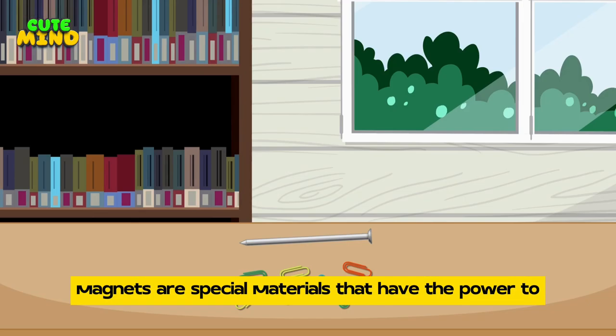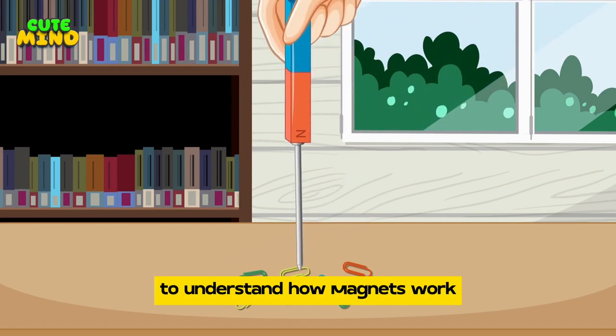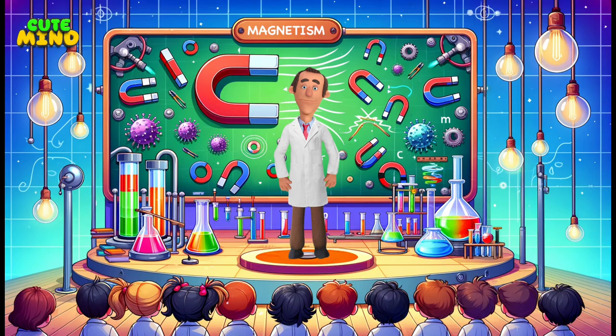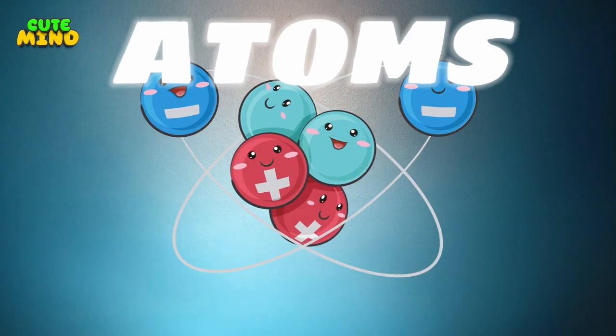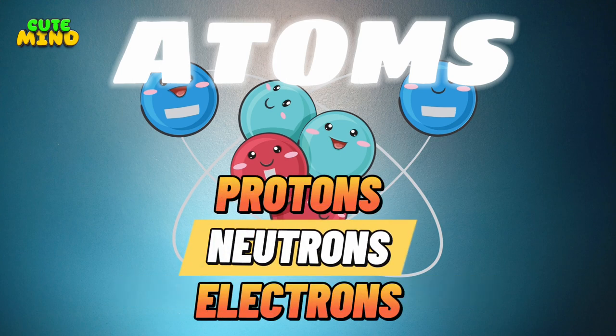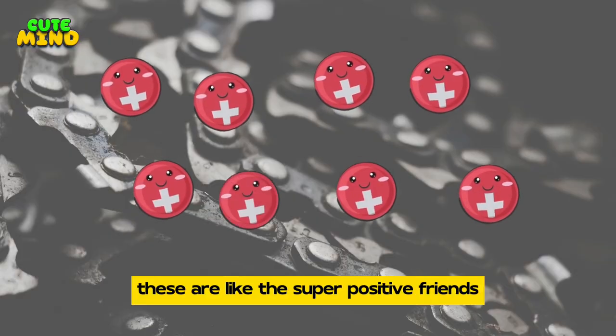Magnets are special materials that have the power to attract or repel certain objects. To understand how magnets work, we need to explore the tiniest building blocks of matter. Everything around us, including magnets, is made up of atoms. An atom consists of even smaller particles: protons, neutrons, and electrons.